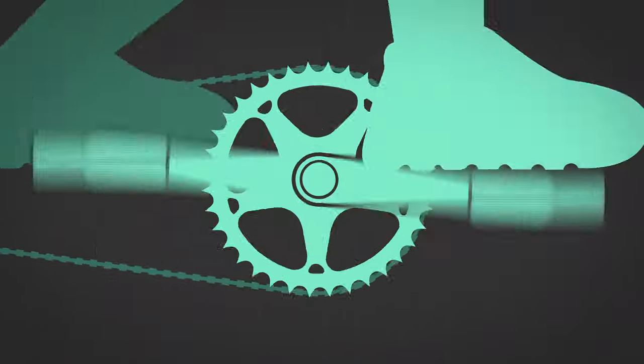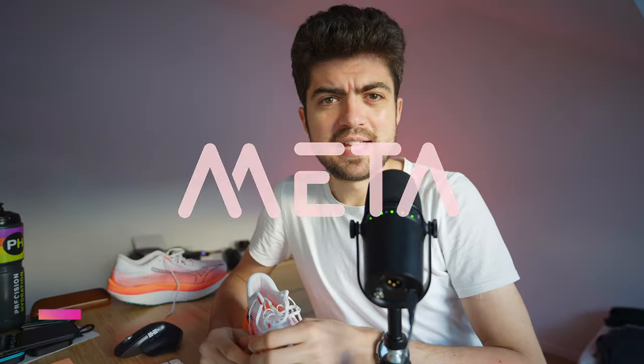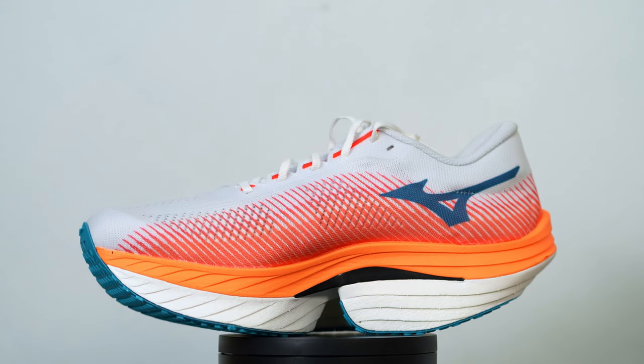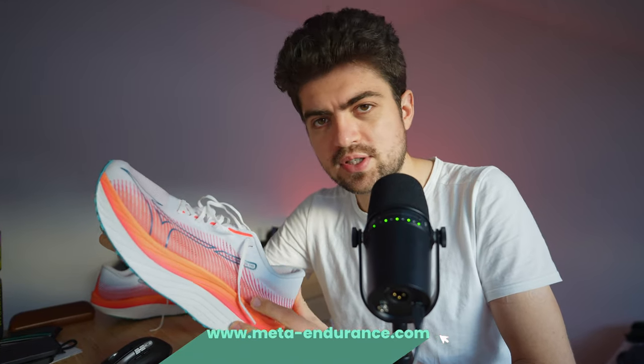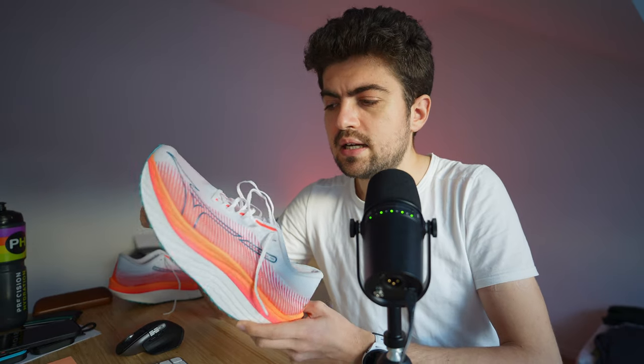Hey everyone and welcome back to the channel, my name is Alex. In today's video we are looking again at the Mizuno Wave Rebellion Pro. I'm going to update you on my thoughts after more than 100 kilometers with this shoe — not with this one, because I used the Kakizome colorway, the first one that released, black and white, looking a bit like a prototype. Now it's a colorway available to the public as well because it worked really really well. I have 100 kilometers mostly on the other shoe and also a bit on this one that I got more recently.